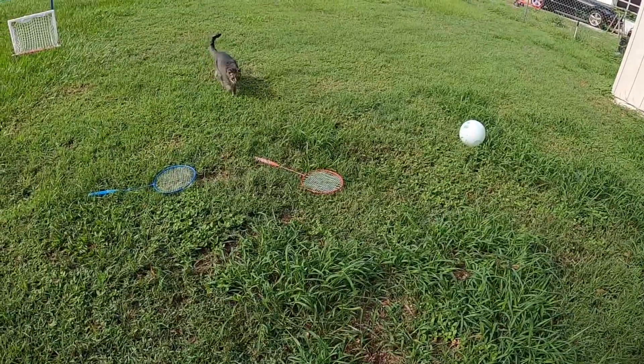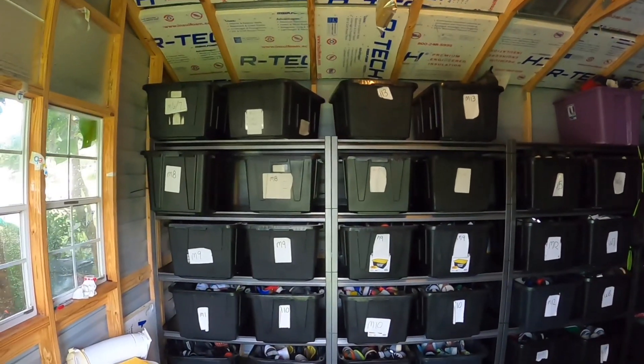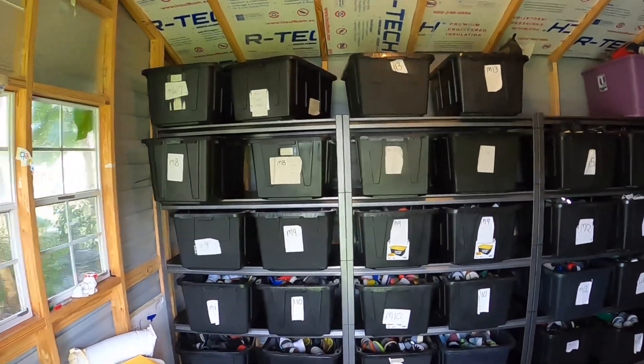I told you guys I was going to give you more content so here it is. It is Monday morning and I have most of my shipments done from the weekend but I had a couple more to grab. Here comes my kitty sneaking into the shed — you guys have not seen the shed or my house since I moved, so I figured what better time than the present. We're going to start off by you guys seeing kind of what I'm working with in the shed.